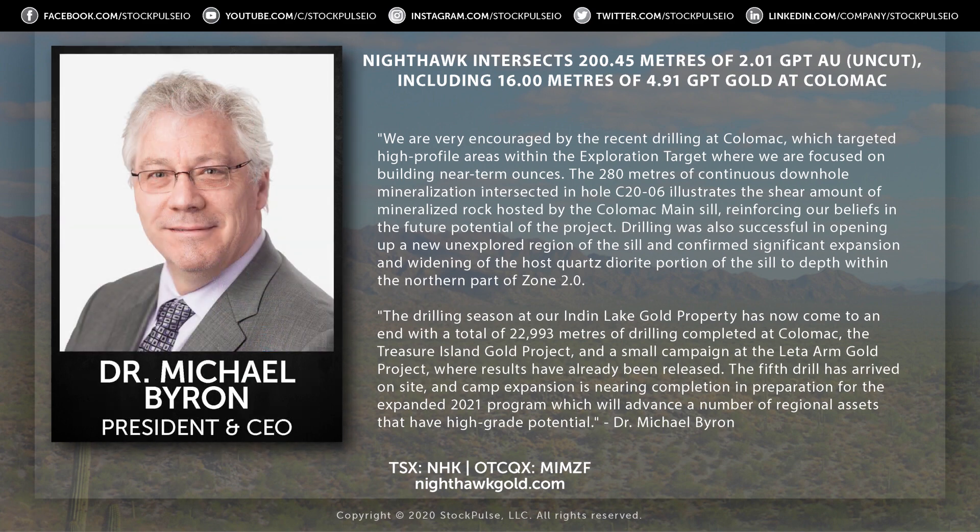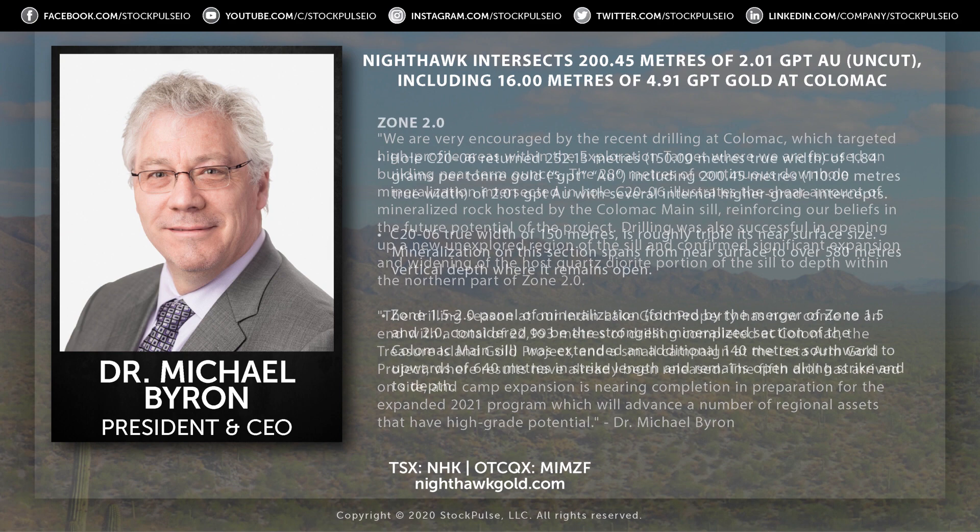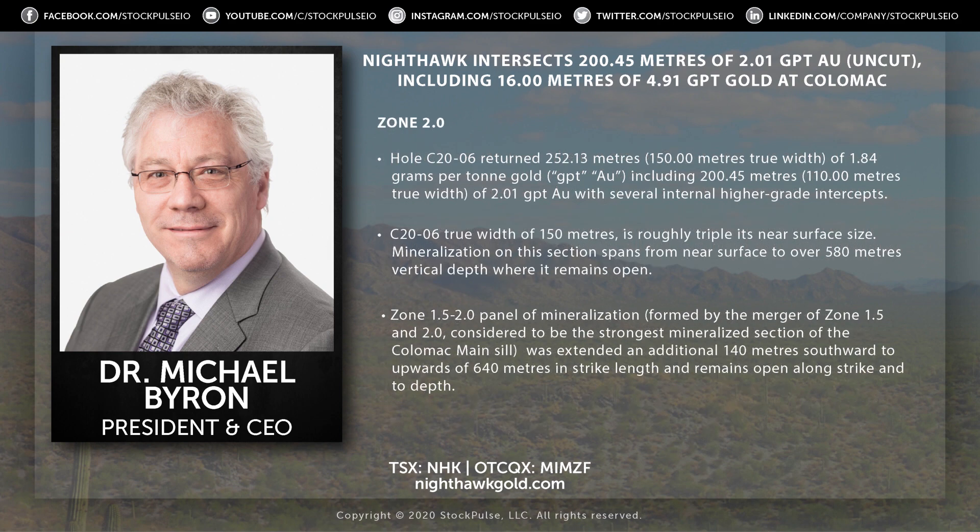We had a news release out covering four holes, about 2,500 meters, touching Colmac across a number of zones — three of the zones. But one hole in particular we wanted to highlight because it really delivered a number of priority pieces of information. It was hole C2006, drilled in the north end of Zone 2, which is roughly halfway along the length of the Colmac Sill.